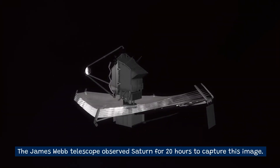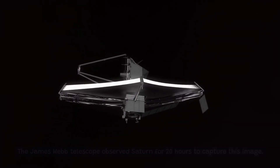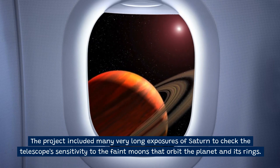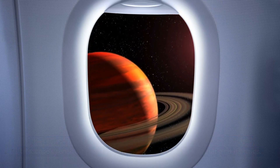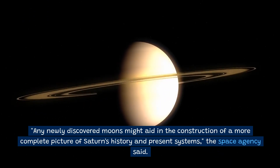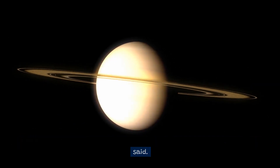The James Webb Telescope observed Saturn for 20 hours to capture this image. The project included many very long exposures of Saturn to check the telescope's sensitivity to the faint moons that orbit the planet in its rings. Any newly discovered moons might aid in the construction of a more complete picture of Saturn's history and present systems, the space agency said.